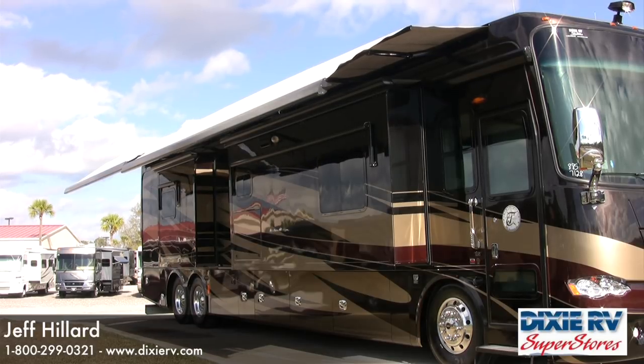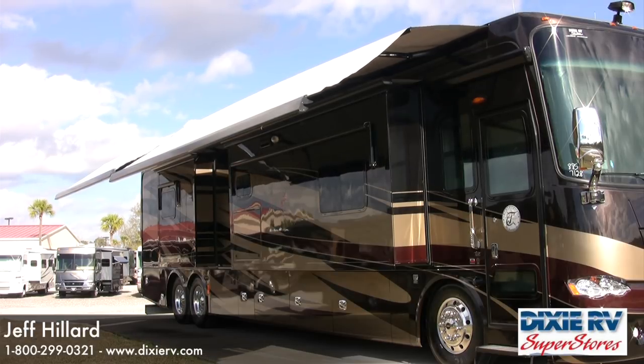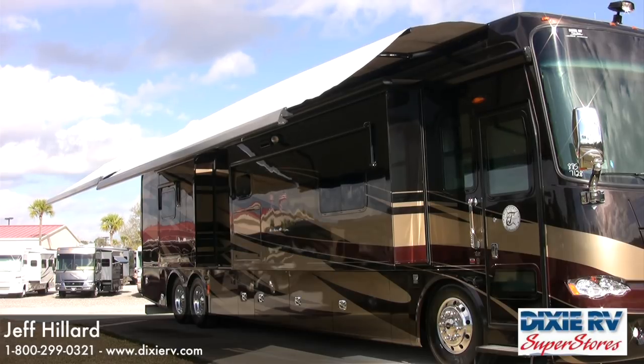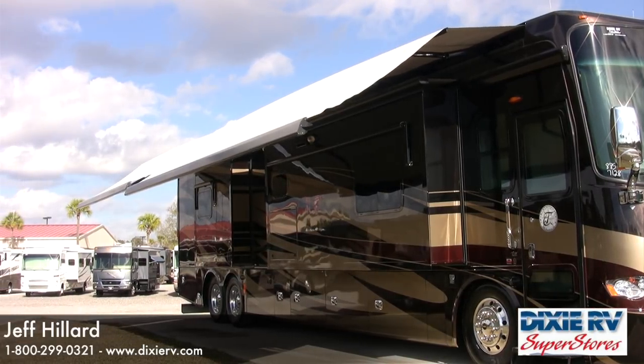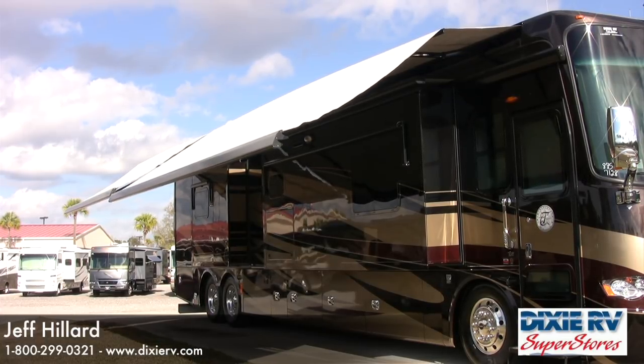It gives you a huge patio area, and as the awnings descend, the angle of the awning as it comes down will give you longer-lasting shade as the sun is setting toward your patio side. This is a tremendous feature for the new 2012 Allegro Bus and one you should definitely consider getting on your new coach.